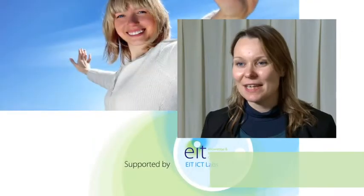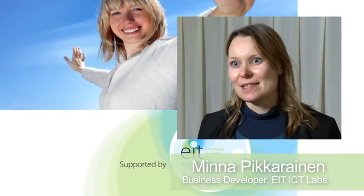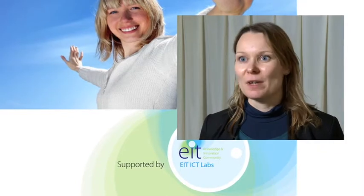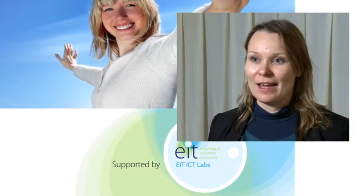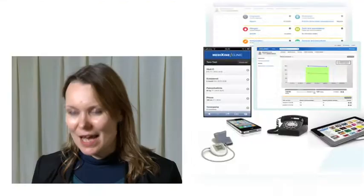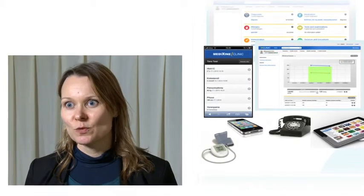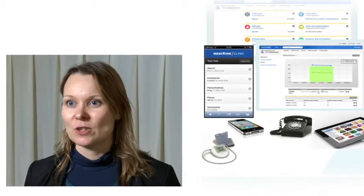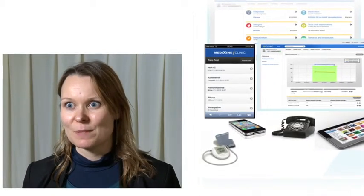What makes Medixin a really successful company for EIT ICT labs is that they are really focusing on preventive healthcare, which is also a focus of our health and well-being action line in EIT ICT labs, and because they are providing a platform solution that is very useful to be integrated with the solutions of different startups that we are supporting in our EIT ICT labs funnel.